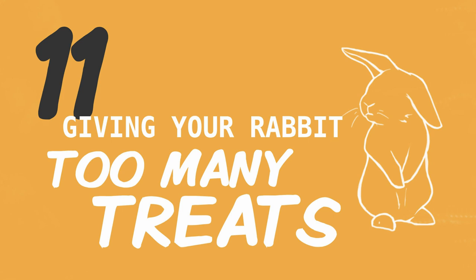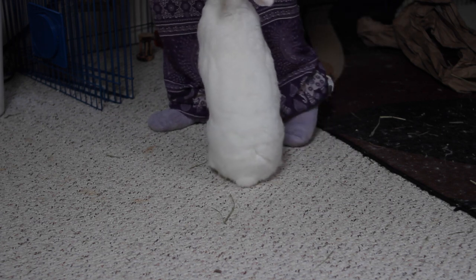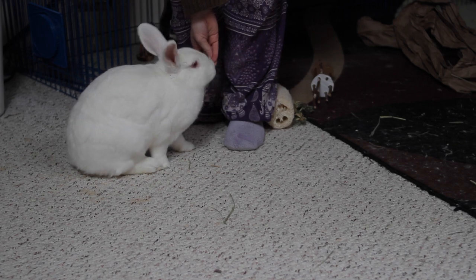The next one — even I'm guilty of sometimes — is giving your rabbit too many treats. It is so hard when your rabbit looks at you with those adorable bunny eyes to resist giving them some yummy fruity treats, but we need to keep these to a minimum because too many treats are not good for a rabbit's digestive system. In general, you want to give them only about a teaspoon per pound they weigh per day — so Ellie weighs about six pounds, meaning no more than two tablespoons a day of treats.